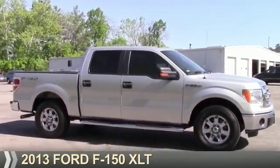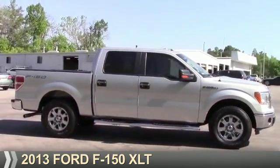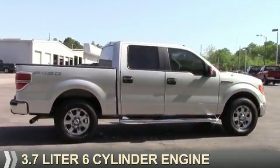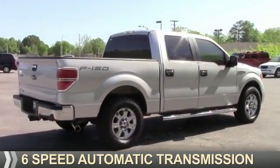Presenting the 2013 Ford F-150. It's powered by a 3.7-liter, six-cylinder engine and a six-speed automatic transmission.